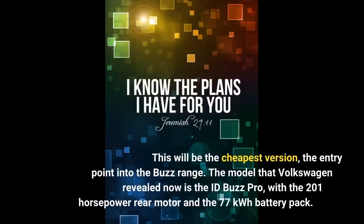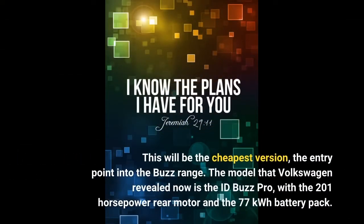This will be the cheapest version, the entry point into the Buzz range. The model that Volkswagen revealed now is the ID.Buzz Pro, with the 201 horsepower rear motor and the 77 kWh battery pack.